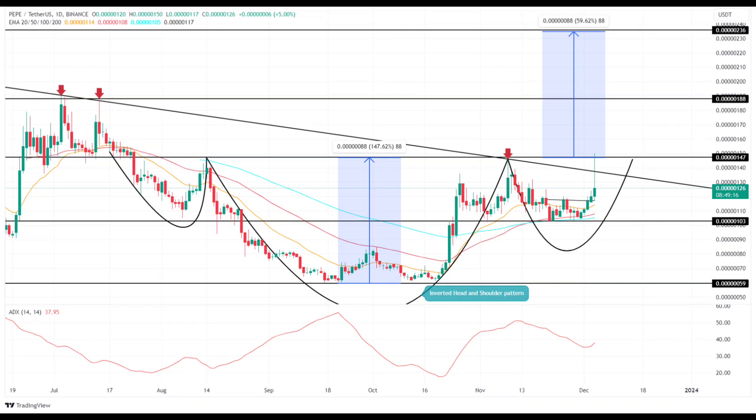Will PepeCoin price hit $0.0000002? The formation of a flag pattern offers buyers a break to restore bullish momentum for the next leap. A potential bullish crossover between the 20 and 200-day EMA could accelerate buying momentum. The 24-hour trading volume in PepeCoin is $132 million, indicating a 69% gain.